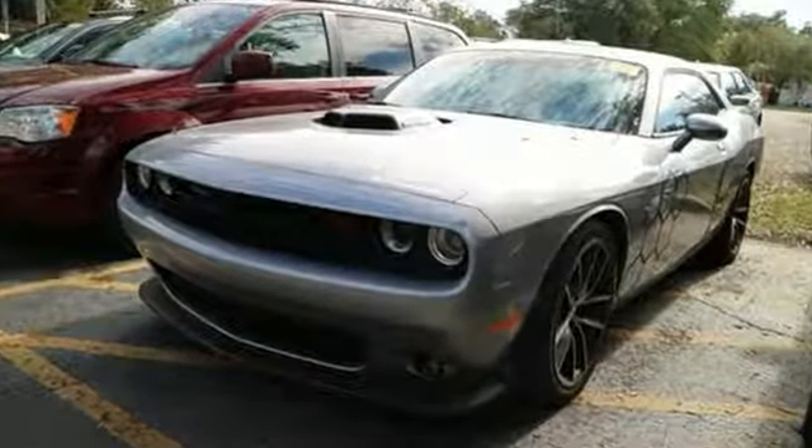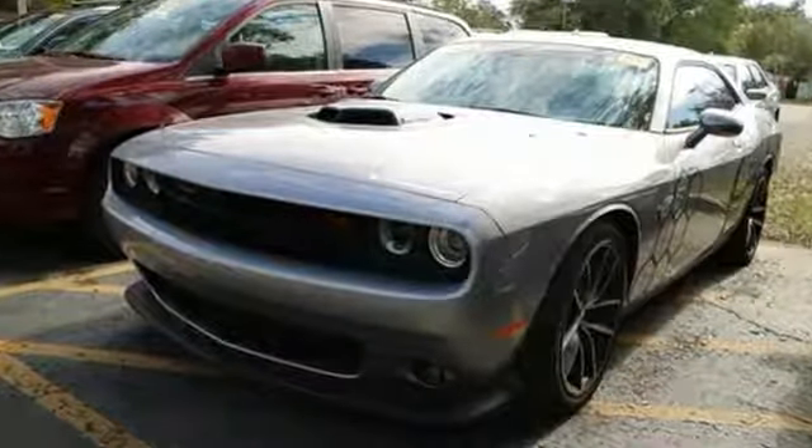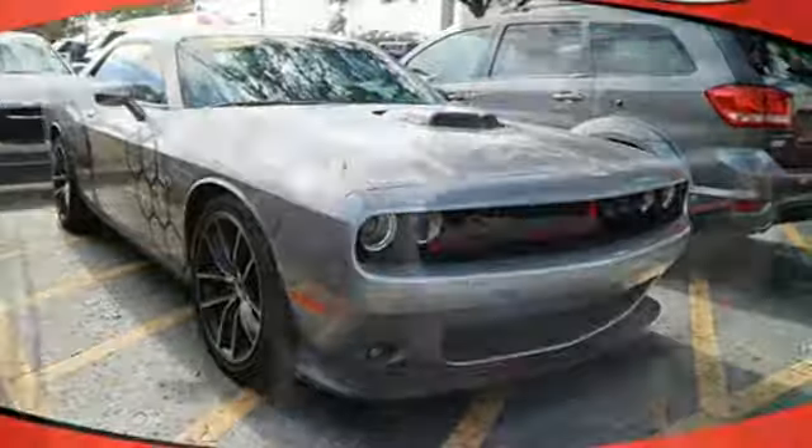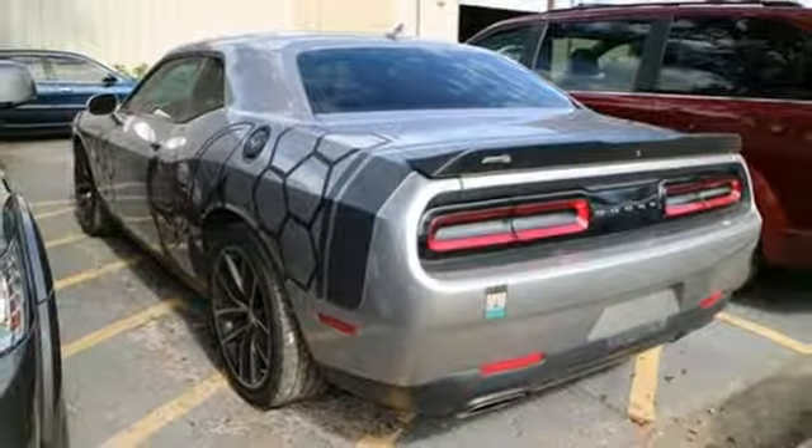Dual-zone climate control keeps it as warm or cool as you want, while integrated voice command with Bluetooth keeps your hands safely on the wheel. This Challenger was built to impress and even decades later continues to do so. It's time to try it out for yourself.